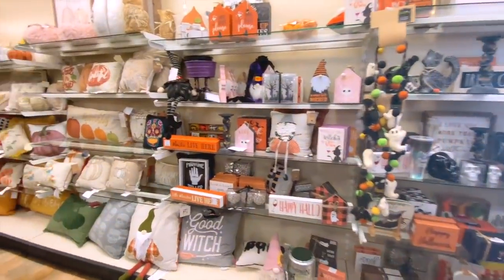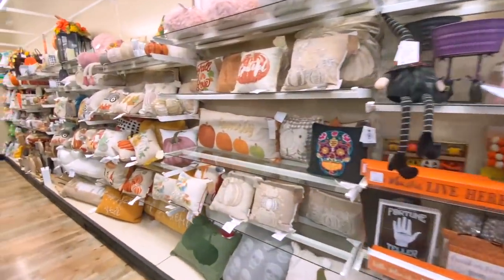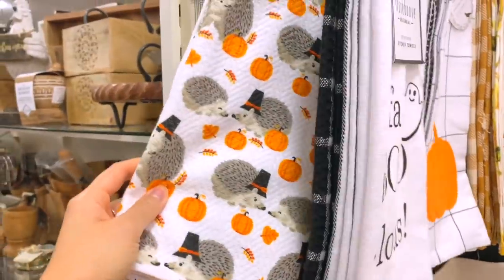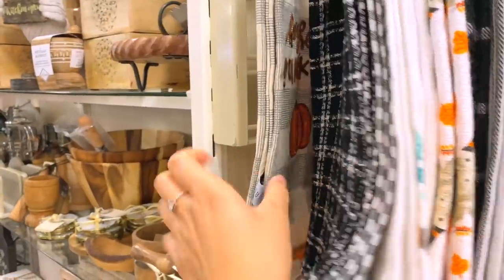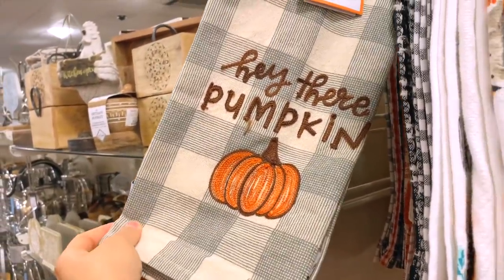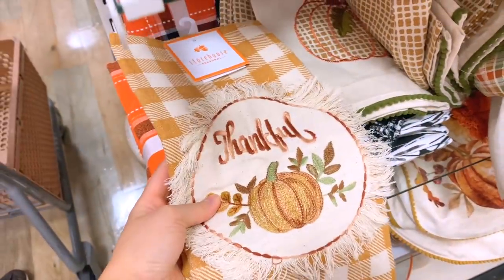Oh my gosh, they already have fall and Halloween stuff out — I am literally so excited for this season. These are literally the cutest decors ever. Oh my gosh, that is so cute and they have more down here.